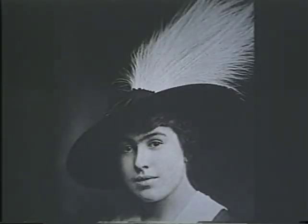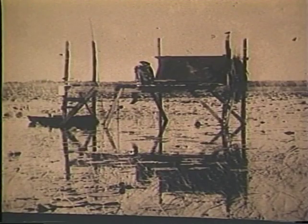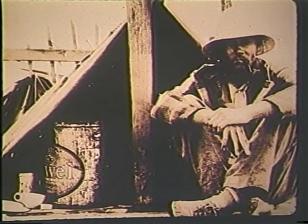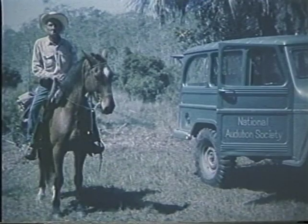Audubon's role at Corkscrew Swamp started way back at the turn of the century. Back then, the plumes of wading birds were so valuable for women's hats that local people actually went into these remote swamps and shot the birds during the nesting season to take their plumes and send them to markets in the northern United States. The plume hunting was so complete that the birds were almost exterminated. The Audubon Society hired wardens to physically guard the nesting colonies here at the sanctuary and eventually passed laws to stop the plume hunting trade.